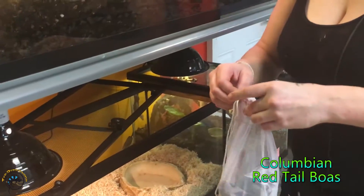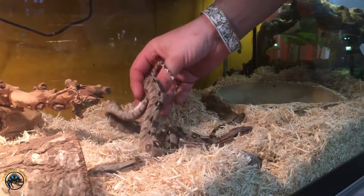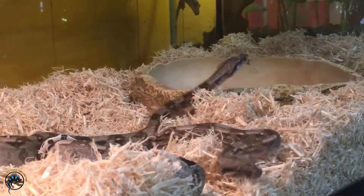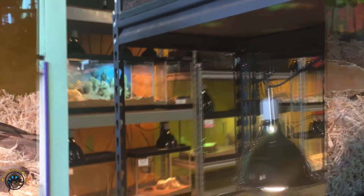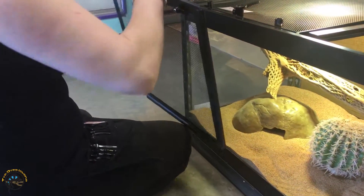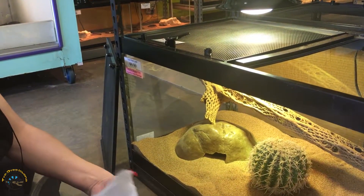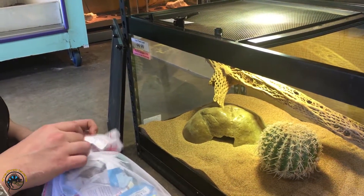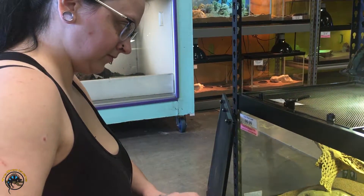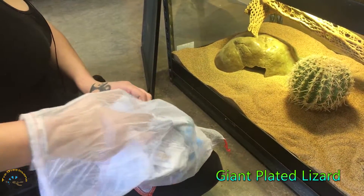Colombian red tail boas - so cute, we got three of them, that's cool. We got another inflatable lizard. They inflate themselves whenever they go into rock crevices so that predators can't rip them out. That's why they have that fold along the middle of their body - it's extra skin so they can puff up. It's called a giant plated lizard.